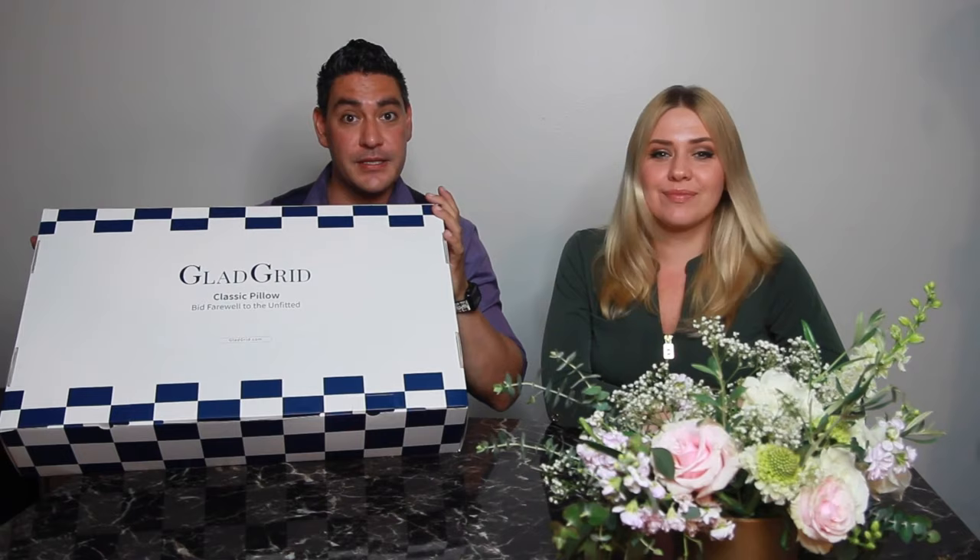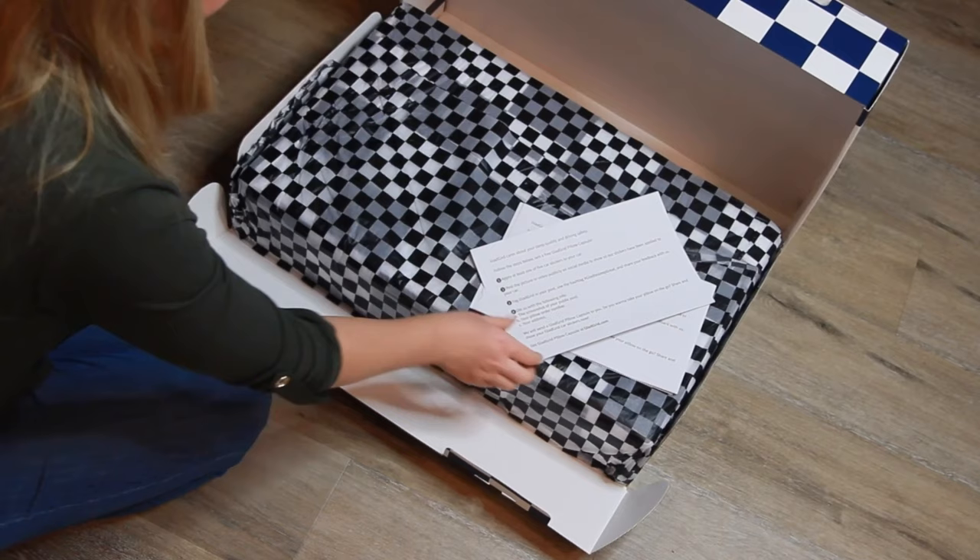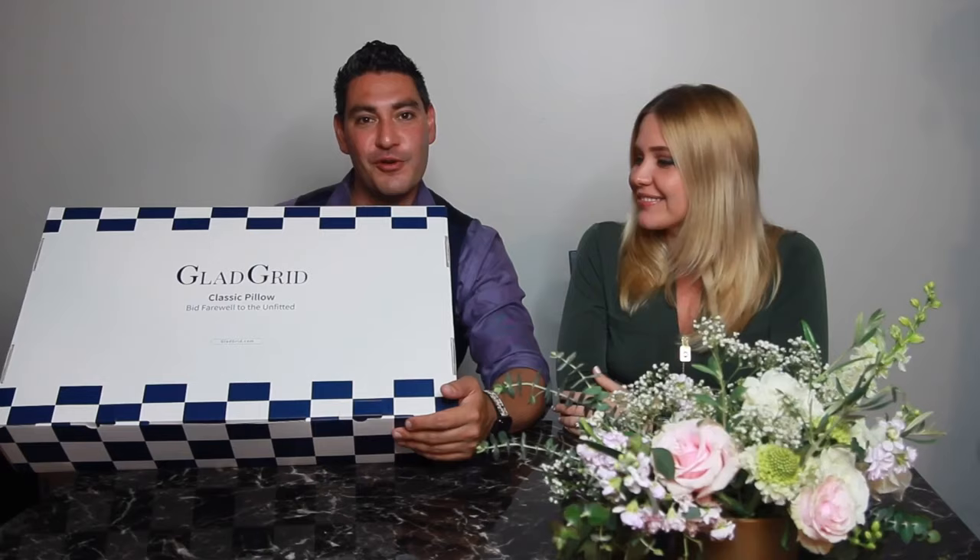Let's check it out! We have a Gladgrid classic pillow, brand new. This pattern is called gingham style — not to be confused with Gangnam. Gingham style is a very old traditional pattern.